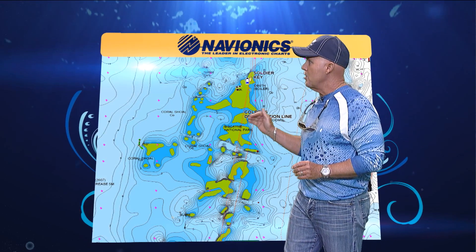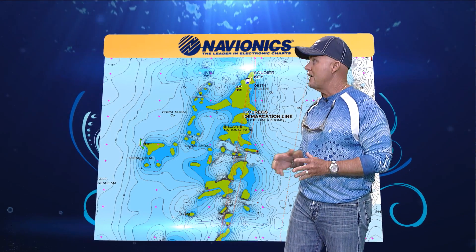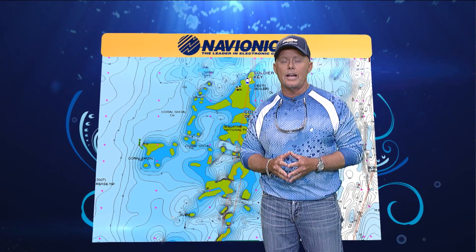The permit will be staging in all of these different little cuts while they're waiting for the water to get high enough. Keep that in mind and look at all the sonar charts that Navionics has to offer.